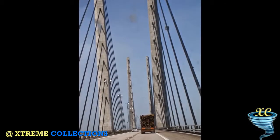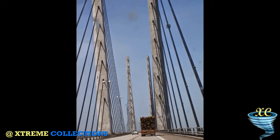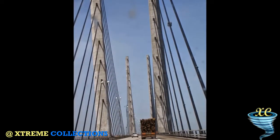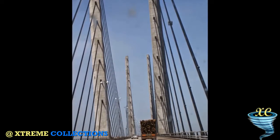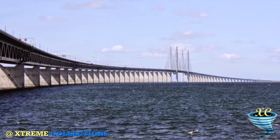The structure has a mass of 82,000 tons and supports two railway tracks beneath four road lanes in a horizontal girder extending along the entire length of the bridge. On both approaches to the three cable-stayed bridge sections, the girder is supported every 140 m (459 feet) by concrete piers.